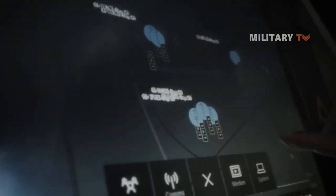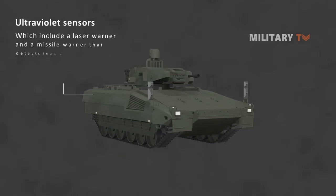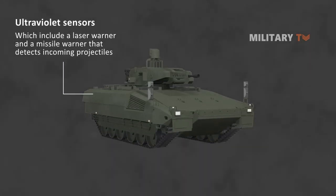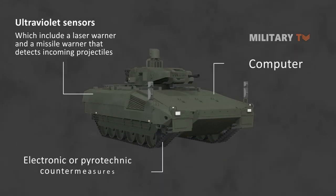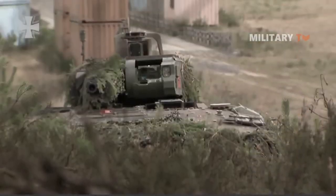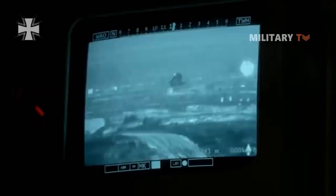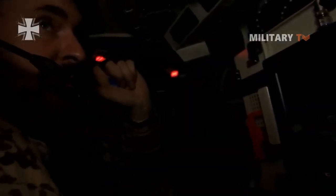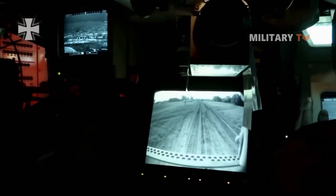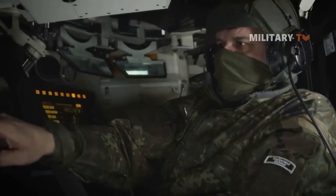The Puma is equipped with a 30mm automatic cannon, a 7.62mm machine gun, and various other weapons systems, providing significant firepower for its size. It is powered by a diesel engine with a top road speed of up to 70 km/h, making it one of the fastest IFVs in its class. The Puma had great potential to become a top vehicle, however its recent performance at a major training exercise in Germany revealed a large number of problems. With current geopolitical pressures, the Bundestag is likely to push Rheinmetall to fix these issues.